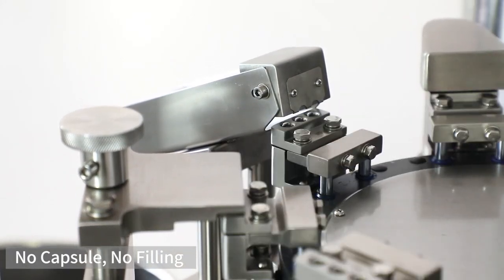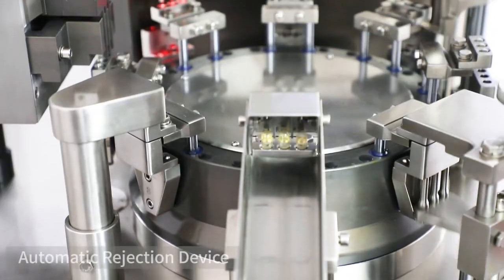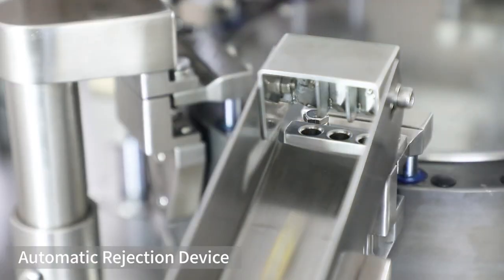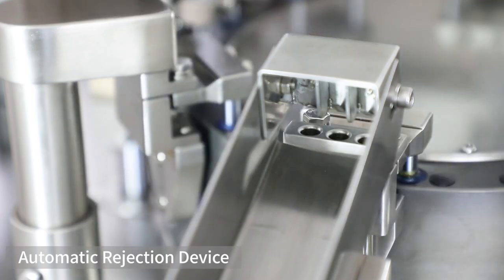The 10-station rotary disc adopts integrated processing to achieve a compact structure with no splicing gap, good sealing, and is easy to disassemble and maintain.